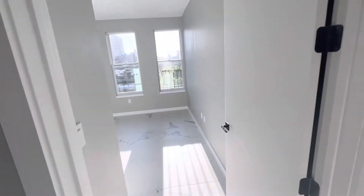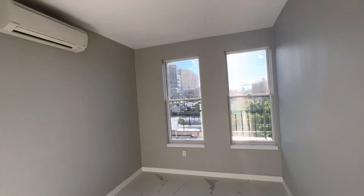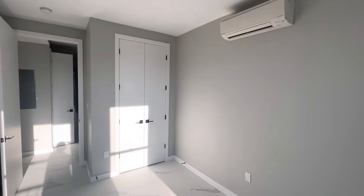Bedroom number two is facing west, so it gets really bright in here. You have a closet to your right and another split unit AC.